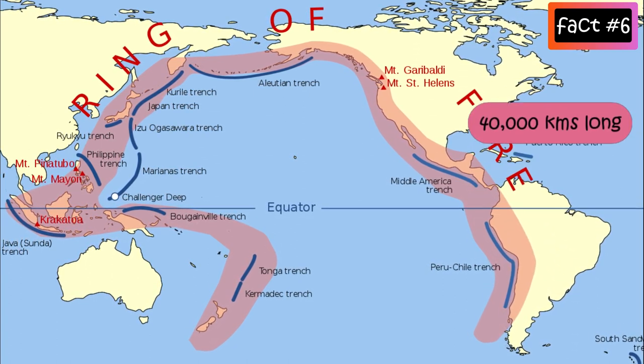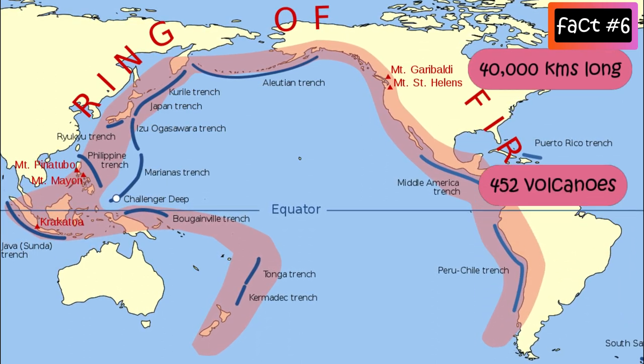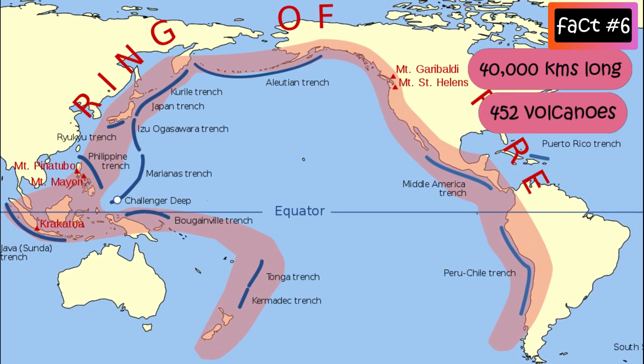It has 452 volcanoes, which is more than 75% of the world's active and dormant volcanoes.